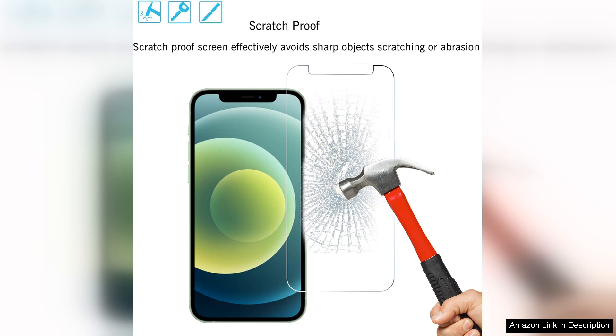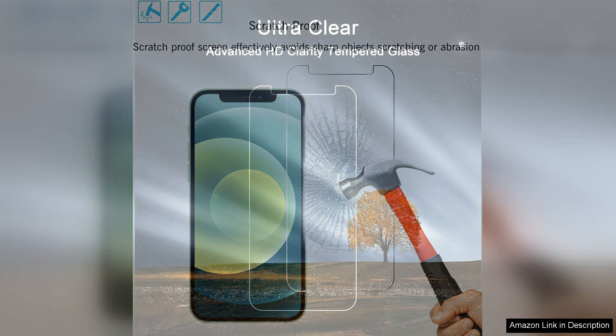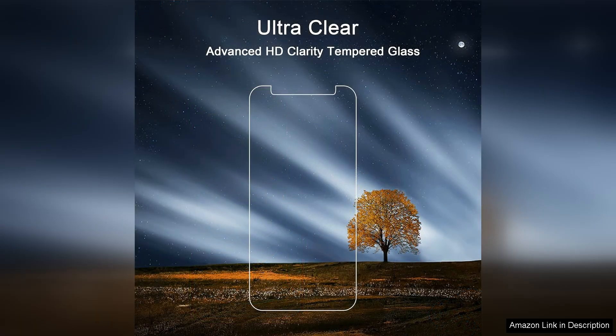The oleophobic coating also helps repel fingerprints and smudges, keeping the screen looking clean and clear at all times. Installation is a breeze with the iLoon Glass Screen Protector. The package includes all the necessary tools to ensure a bubble-free application, and the instructions are easy to follow.